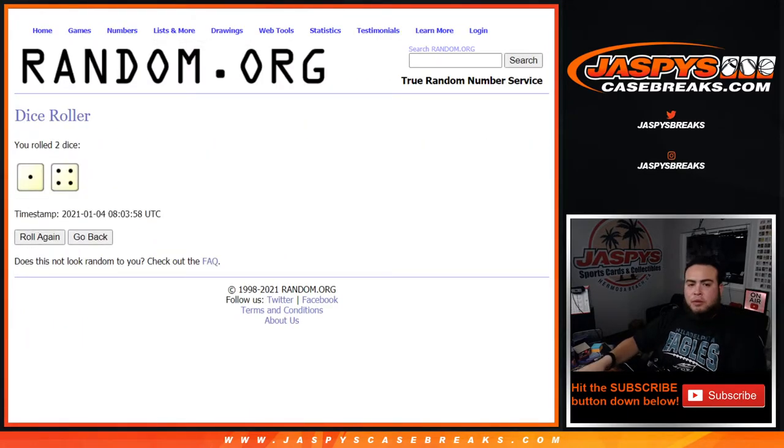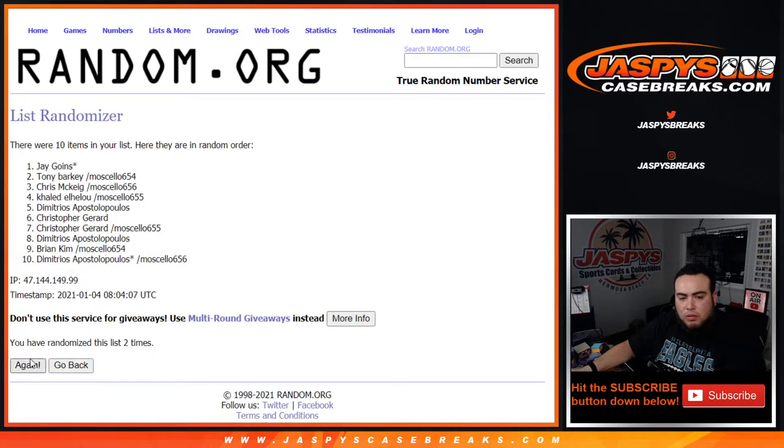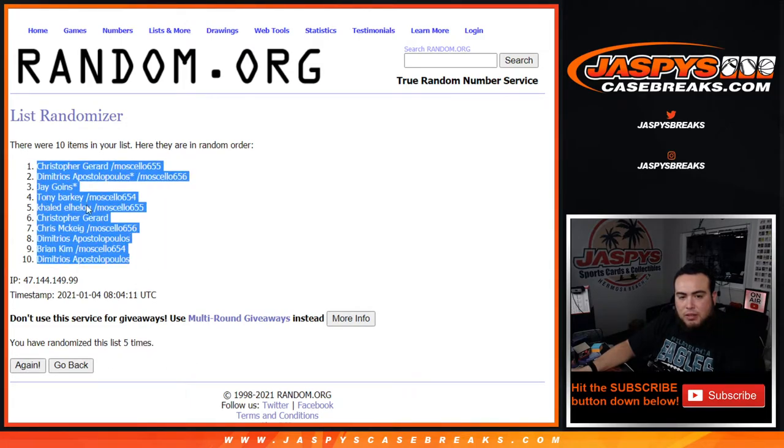We got ourselves a one and a four — for five. Five times, good luck. One, two, three, four, and five. Alright, five times, so Christopher at the top down to Demetrius.